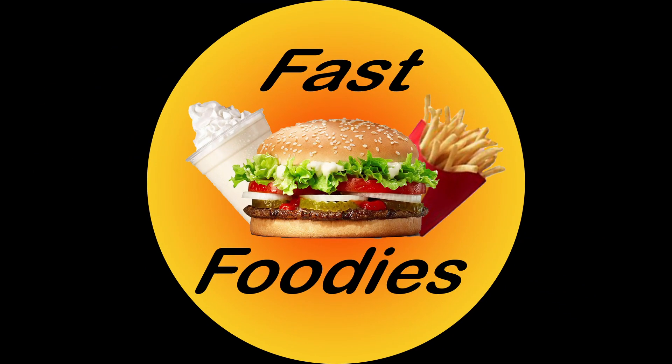This one is going to be bananas — and not only is it going to be a bananas Fast Foodie Nation, it's gonna get nerdy and it's gonna be nutty.